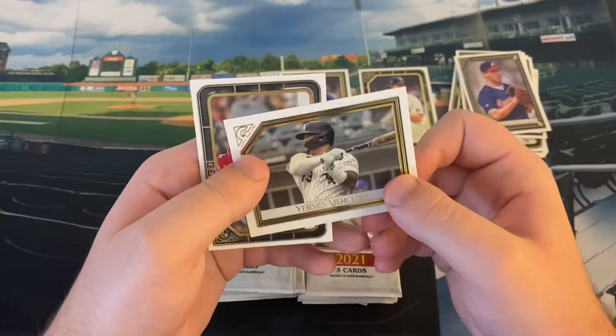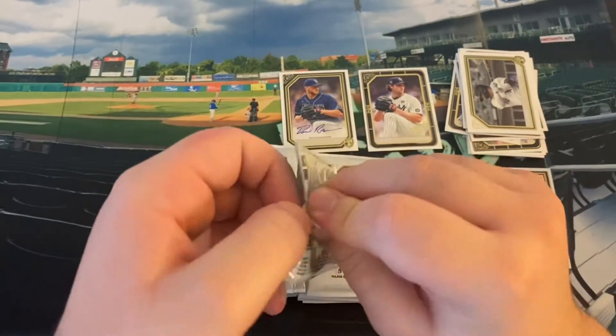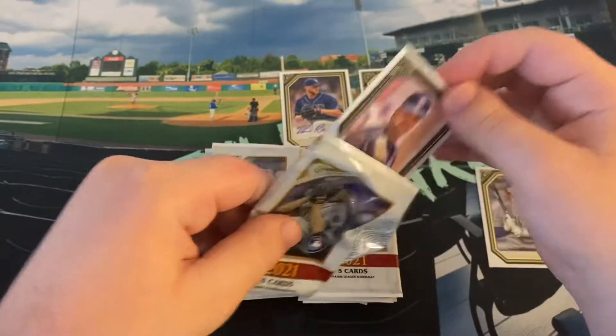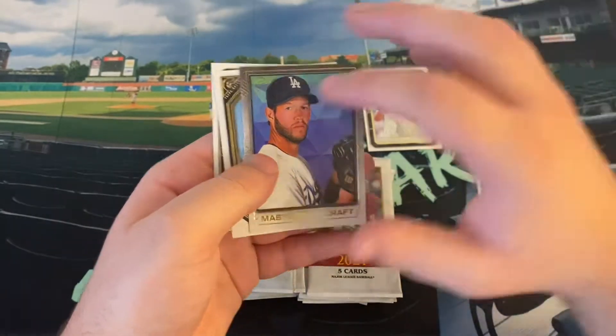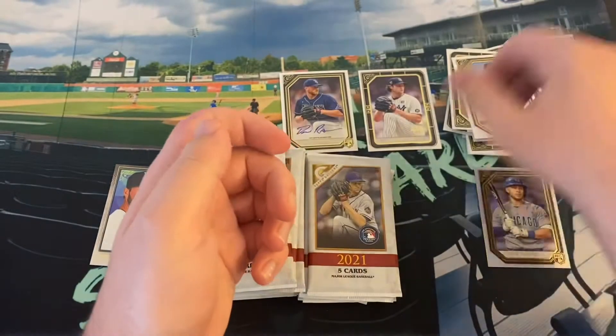Rays pitcher Drew Rasmussen, Jermaine Mercedes, and Rhys Hoskins. In terms of value for $80, you really need to hit a big name autograph. This is not a heavily desired set in the slightest. Mike Piazza, Michael Conforto, Masters of the Craft — Clayton Kershaw, Jose Devers rookie card, and Tyler Glasnow.